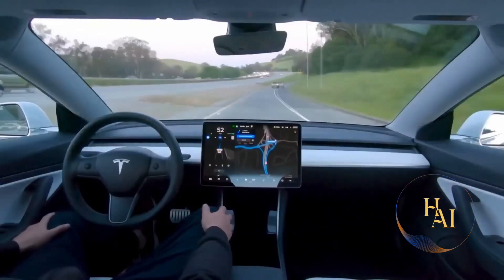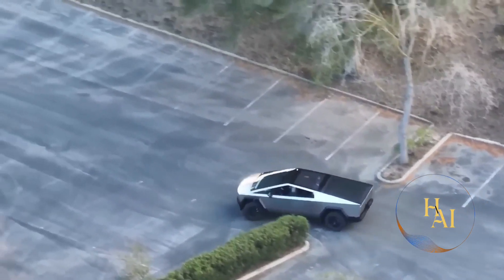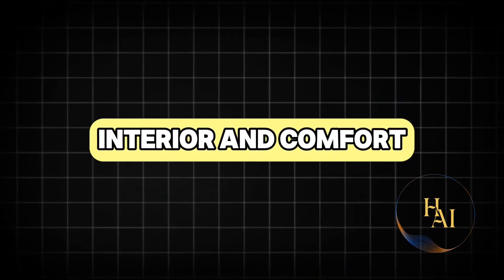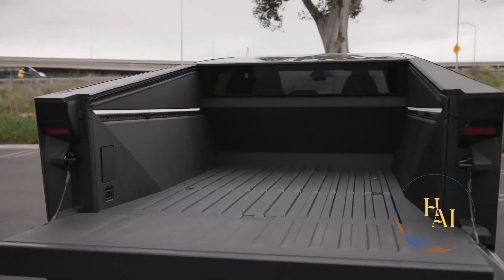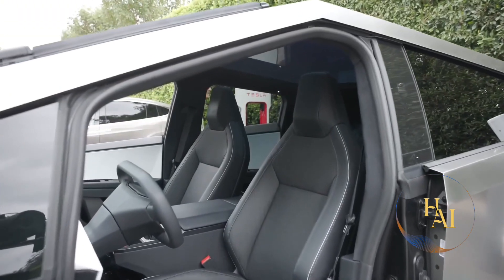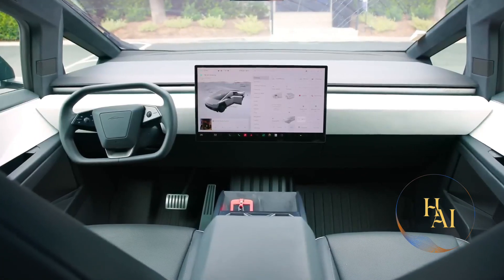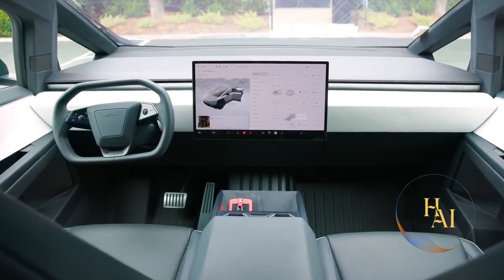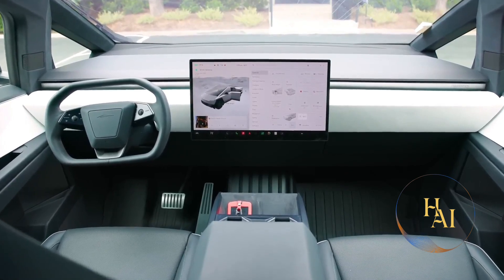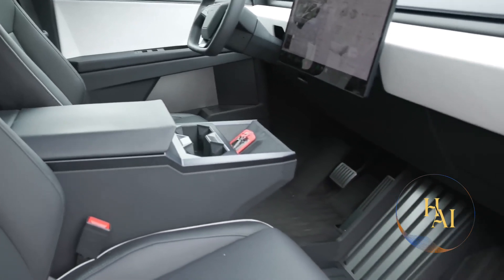The absence of traditional side mirrors and door handles further emphasizes its futuristic look. Instead, the Cybertruck utilizes cameras and sensors to provide a full view of the surroundings. The interior is as futuristic as its exterior, featuring a minimalist design with a massive 17-inch touchscreen serving as the central control hub for all vehicle functions. The dashboard is clean and uncluttered, with a marble-like material called paper composite providing a unique finish.